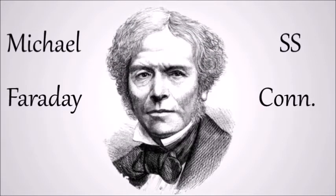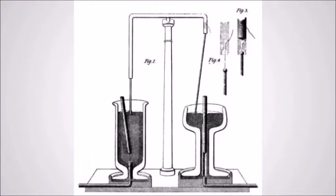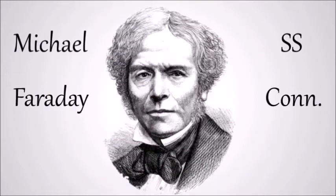About a year after electromagnetism was discovered, a scientist, Michael Faraday, went on to build two devices to produce what he called electromagnetic rotation, one of them now known as the homopolar motor. These inventions formed the foundations of modern electromagnetic technology.